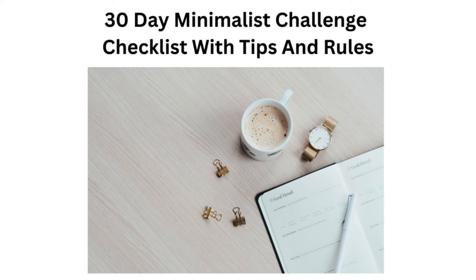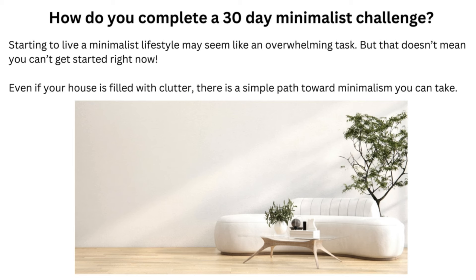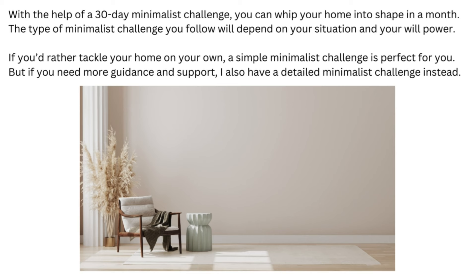30-Day Minimalist Challenge: Checklists with Tips and Rules. How do you complete a 30-Day Minimalist Challenge? Starting to live a minimalist lifestyle may seem like an overwhelming task, but that doesn't mean you can't get started right now. Even if your house is filled with clutter, there is a simple path toward minimalism you can take. With the help of a 30-Day Minimalist Challenge, you can whip your home into shape in a month. The type of minimalist challenge you follow will depend on your situation and your willpower.